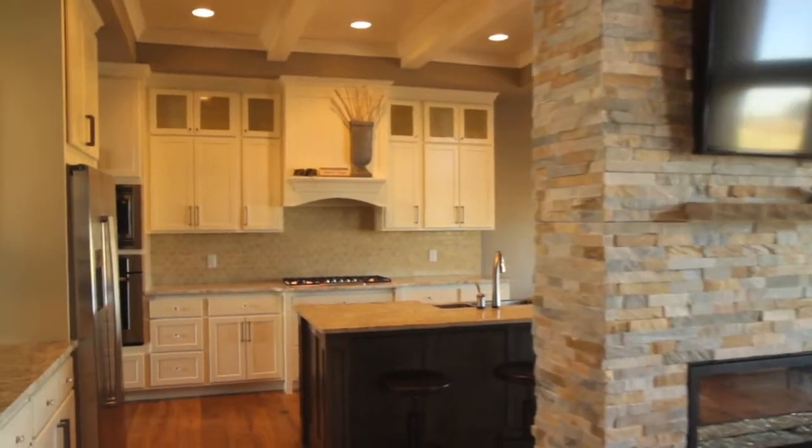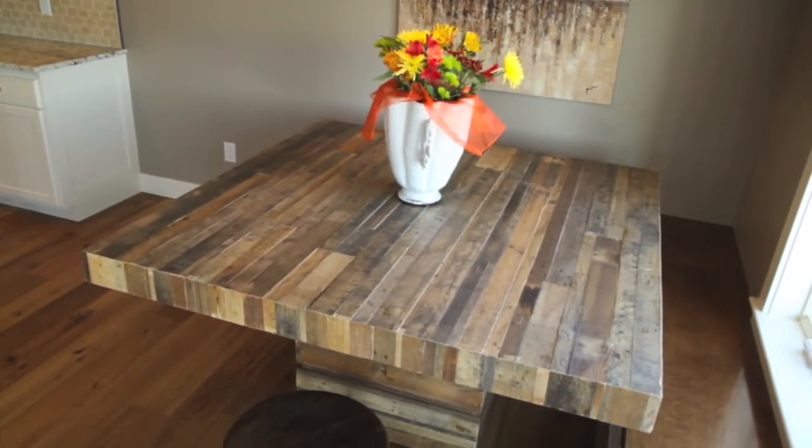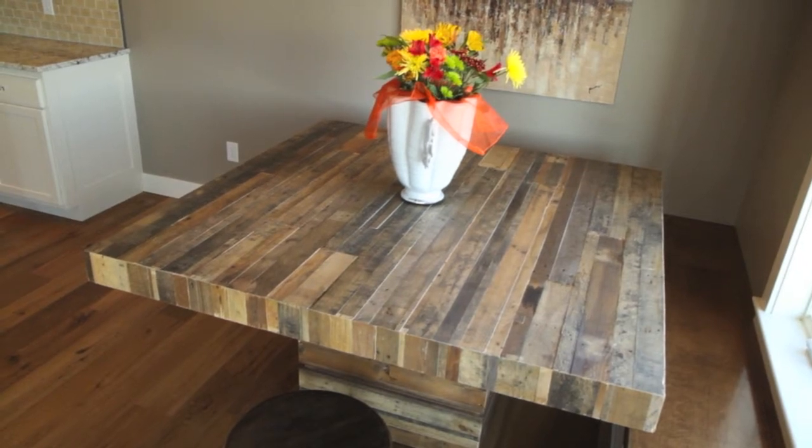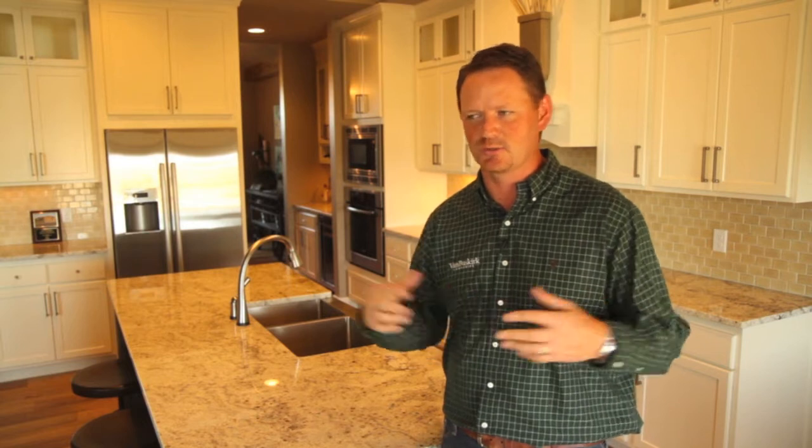Got a two-sided fireplace — I mean, they really thought of everything. A kitchen table here which is obviously handcrafted. I'm sure Chad made that himself. Did a very, very nice job. I cannot wait to see what else the rest of the house has in store for us, because I'm sure there's lots of other little hidden gems. Let's go take a peek.